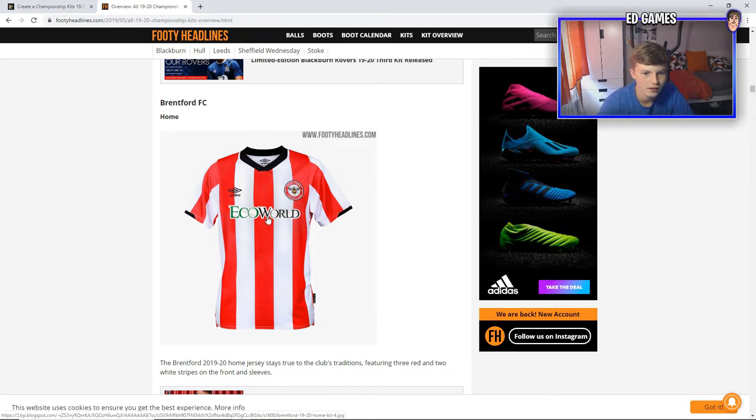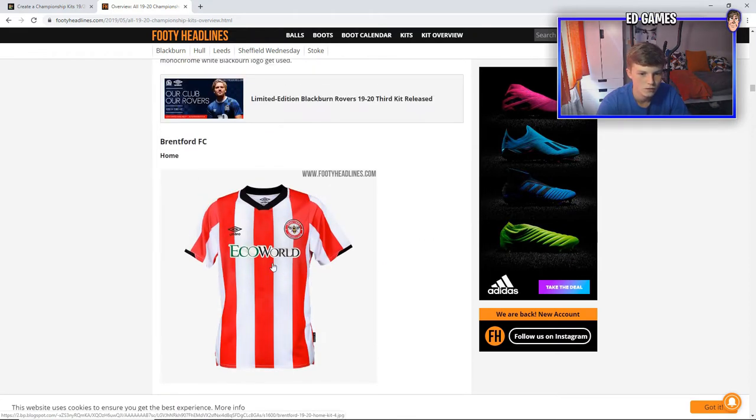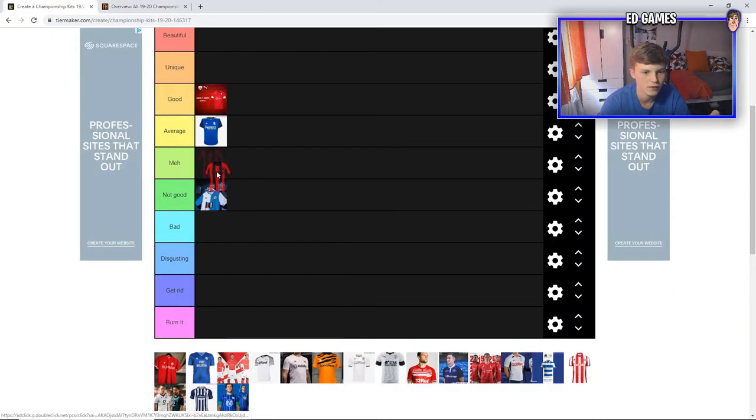Brentford here. It's really simple, but that Eco World sponsor is just really ugly — the font for it is so bad. I know eco means green and environmental, but the green is really ugly on this Brentford kit. The Brentford colours, red and white, do look nice, but it's just this sponsor. I think it doesn't stand out as much as the 10bet one, but the sponsor is still pretty ugly. For Brentford, I think I'm going to go meh.